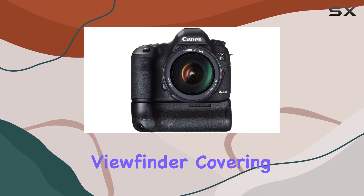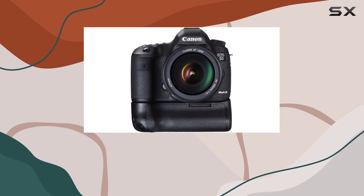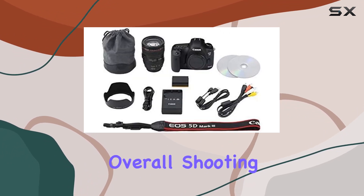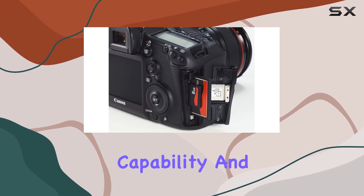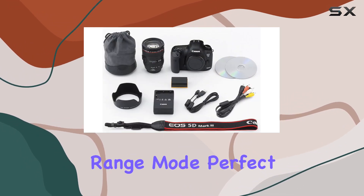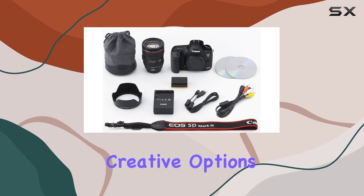The high-magnification viewfinder, covering approximately 100% of the field of view, enhances the overall shooting experience. One notable feature is the multi-exposure capability and high-dynamic range mode, perfect for photographers seeking advanced creative options.